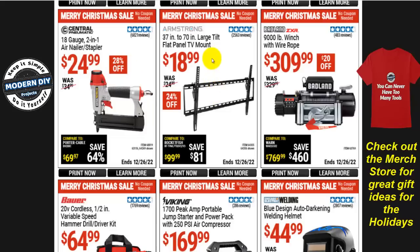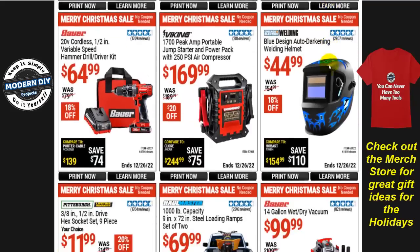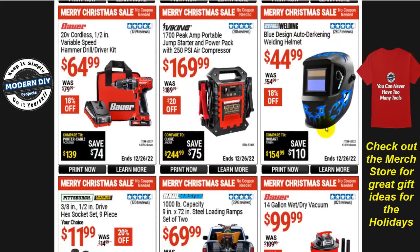If you need a TV stand, the 37-inch to 70-inch large tilt flat panel TV mount is $20, normally $25, with $24 off. The Badlands 9,000-pound winch with wire rope is $310, only $20 off — but if you're looking for something like that, there you go.